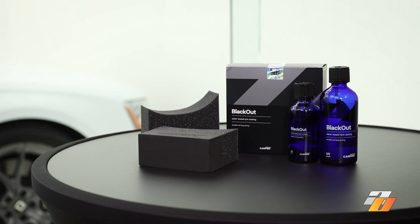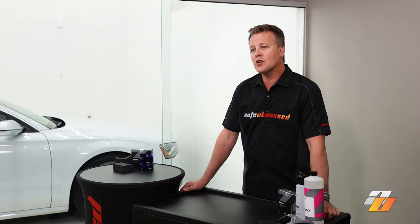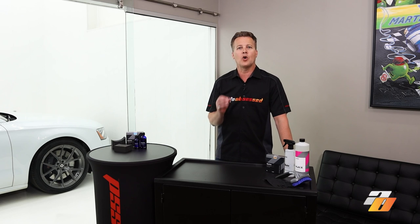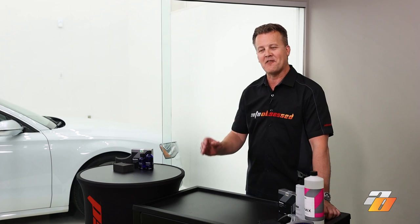CarPro claims this coating is more durable — it's a longer-lasting alternative to conventional water-based tire dressings. So how does Blackout go onto the tires, how does it look, and does it actually work as advertised? Let's find out.